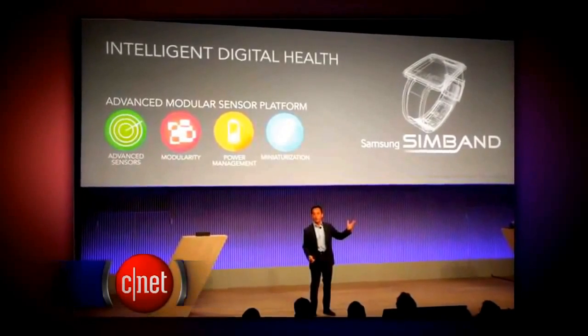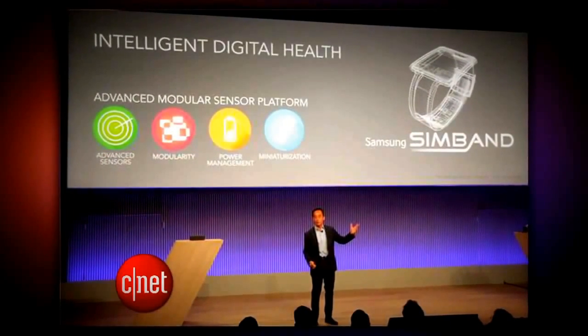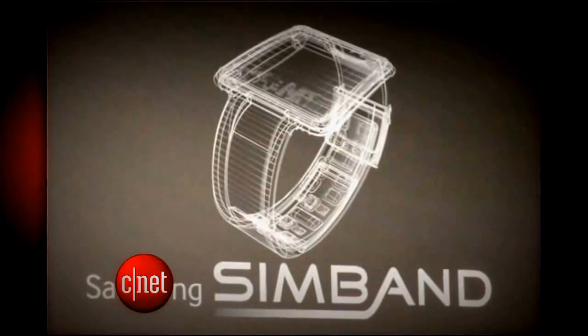So Google's working on taking cars to the next level, and Microsoft has the next level of video communication, but over at Samsung, it wants to improve health-tracking technology. It's working on better sensors that go into wristband health trackers, and a better way to collect a ton of data about your body and share it with you and doctors. They call their device the SIM band, but this is not for sale — it's for other companies to build off of.